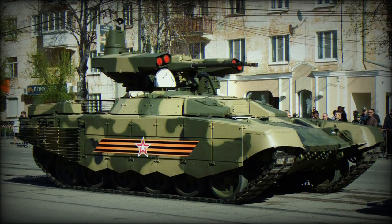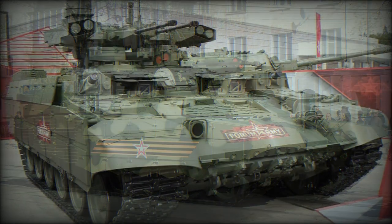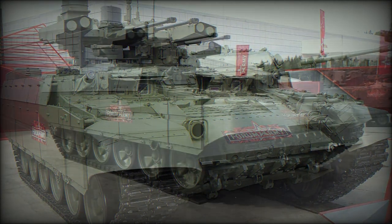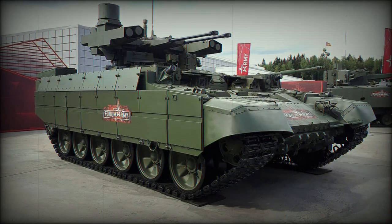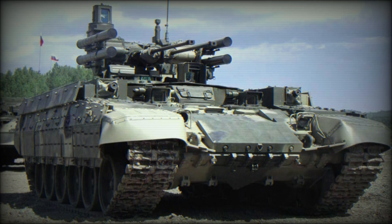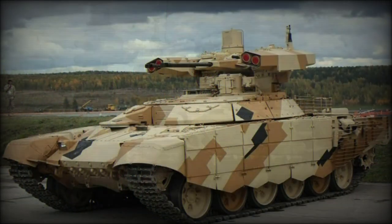Russian Army urban combat experience in the First and Second Chechen Wars resulted in a need for a new type of armored combat vehicle for the support role. The vehicle would be paired with Russian tanks and other frontline fighting vehicles, and provide additional offensive capabilities in the field, all the while retaining the protection and mobility of a tank and infantry fighting vehicle.